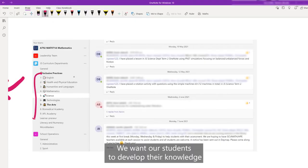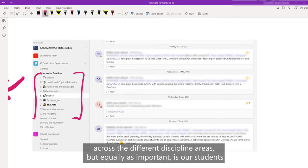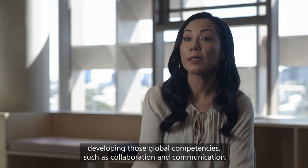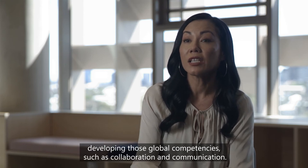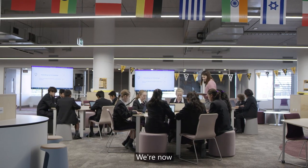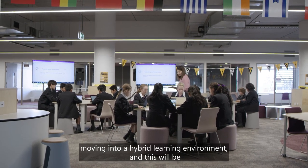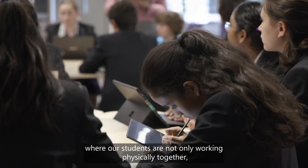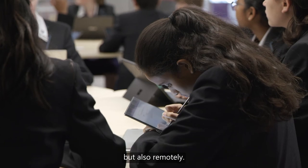We want our students to develop their knowledge across the different discipline areas, but equally as important is our students developing those global competencies such as collaboration and communication. We're now moving into a hybrid learning environment where our students are not only working physically together but also remotely.